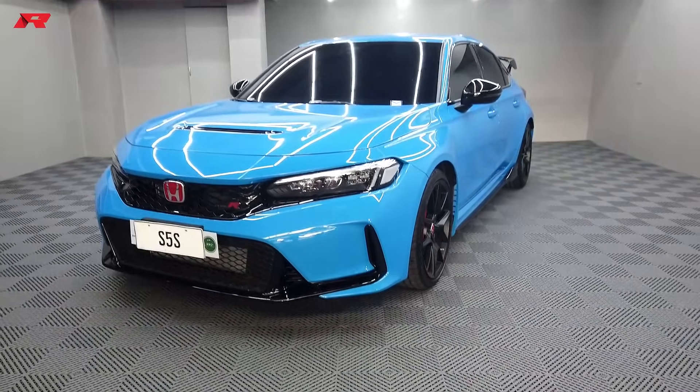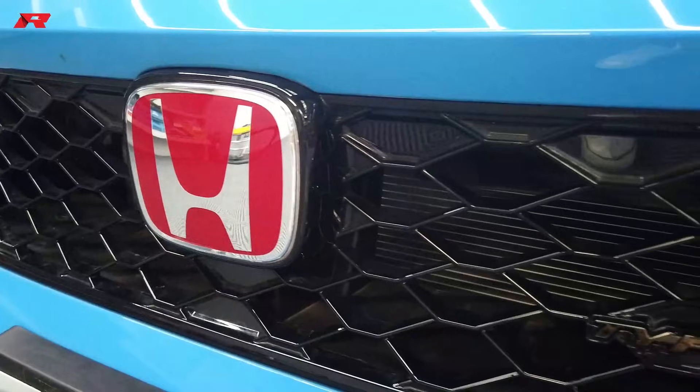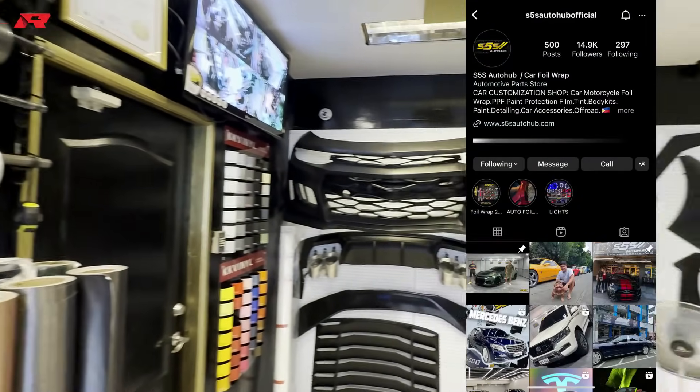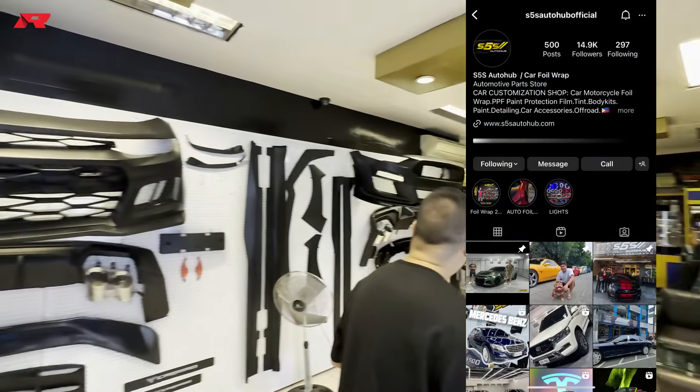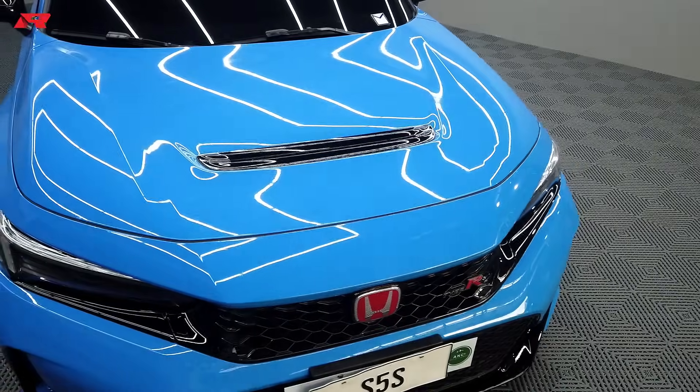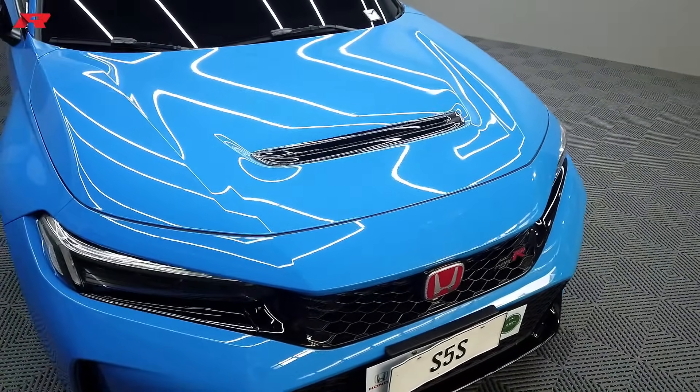We are behind the wheel of the Civic Type R FL5. We finally got the chance, and I want to thank our client from S5S because he's the one who agreed — this is the Racing Blue Pearl FL5 which just had some minor body repair done. I want to let you know this is not a full review; it is an on-the-spot review.